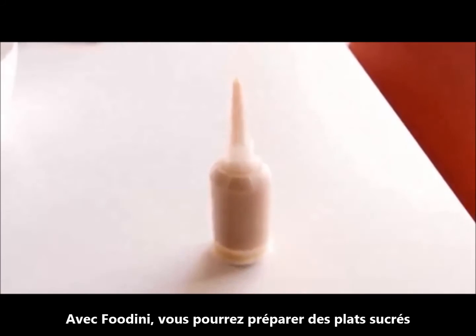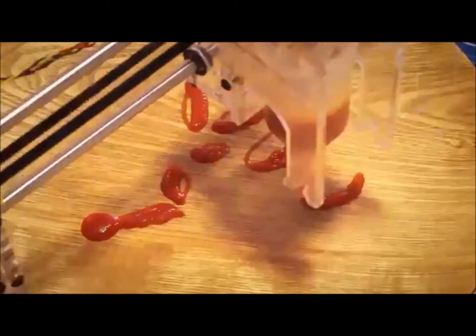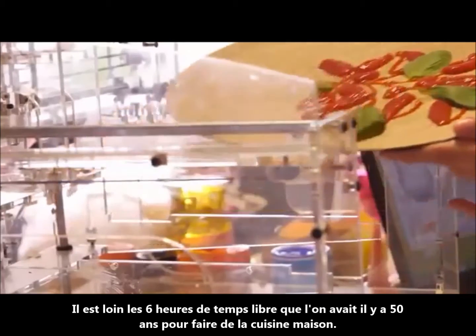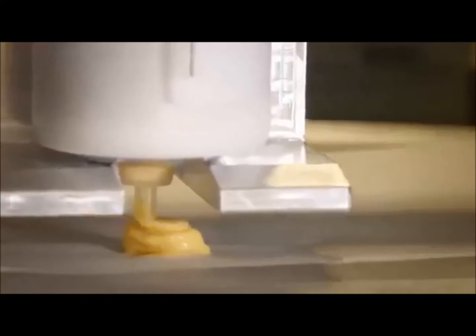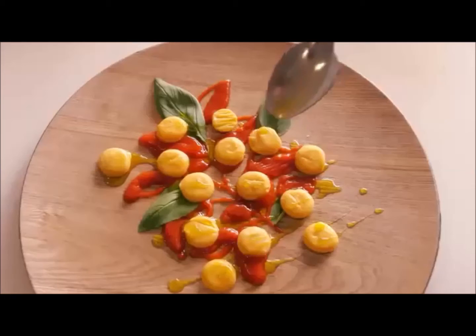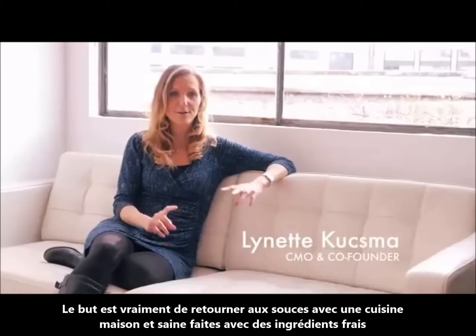With Foudini, you can do sweet foods, savory foods. We don't have the six hours a day that people used to have 50 years ago to make all our meals and snacks homemade. So it's really going back to making homemade fresh food with fresh ingredients.